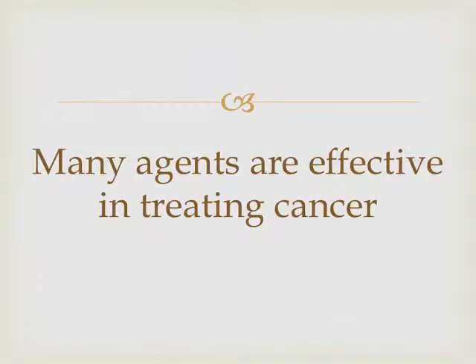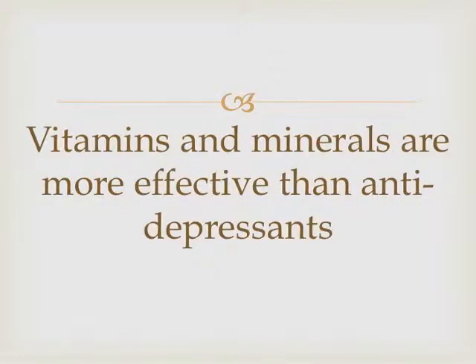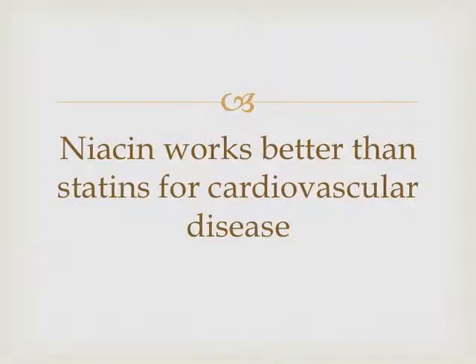Many agents are effective in cancer. You consistently see a 30 to 50 percent reduction in colon cancer with B6 alone. Vitamins and minerals are more effective than antidepressants. Nutritional status is one of those critical factors. Risk of cardiovascular disease and death is greatly reduced in those taking supplements. Niacin works better than statins for cardiovascular disease.